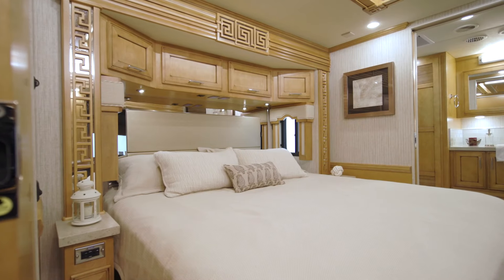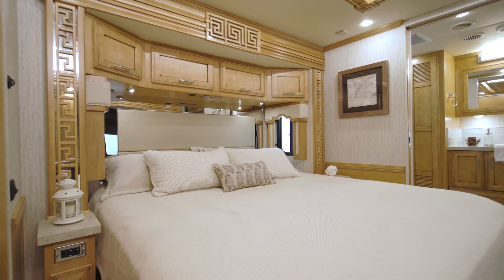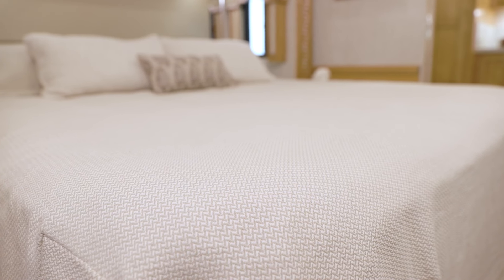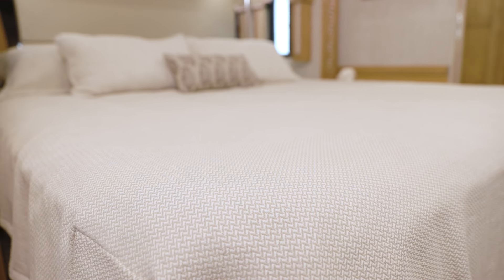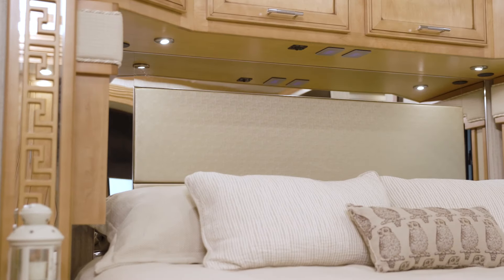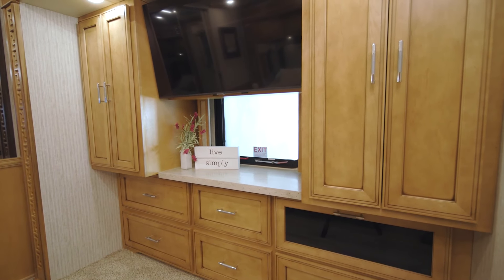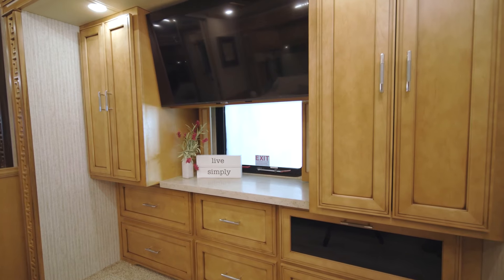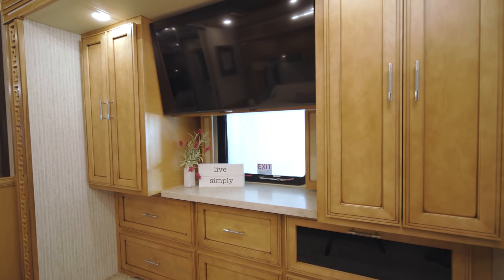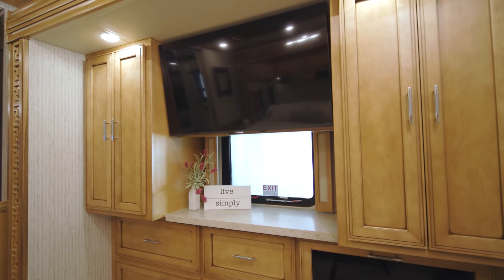Next, let's step into the 2022 Ventana Master Suite. The cozy yet spacious bedroom grants you a plush pillow top queen or king-size mattress, with the option to upgrade to an available Sleep Number mattress. Here you see the king size, which comes standard on this floor plan. A large hardwood dresser and two wardrobes provide plenty of storage for your clothing and other belongings. Positioned above the dresser, you'll find a Samsung 4K LED TV.